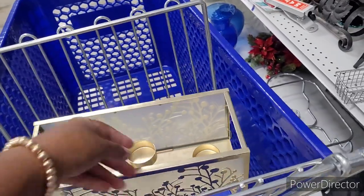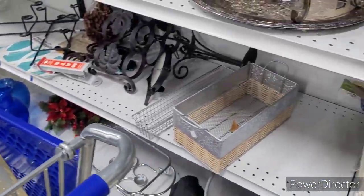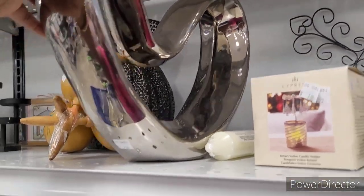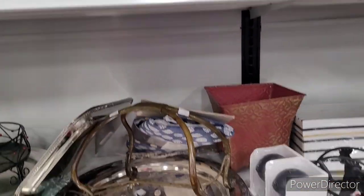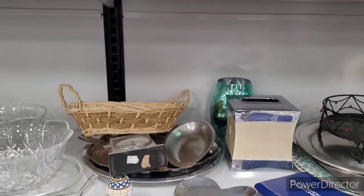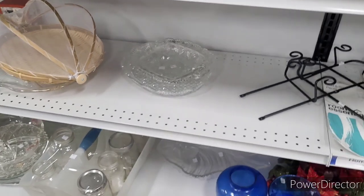I'm gonna get it because it's just too pretty to leave. Get some of them little LED lights from Dollar Tree. This is a beautiful piece — $12.99? You got to be kidding me. Mmhmm, $12.99 a day, sister girl.